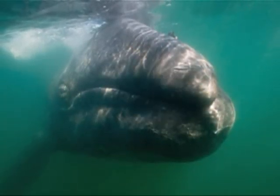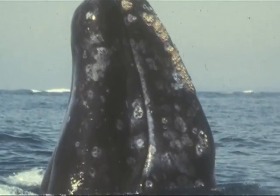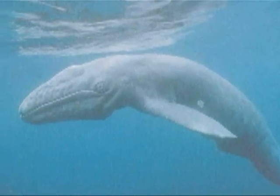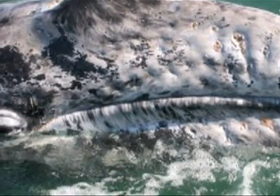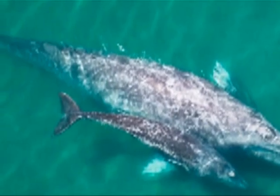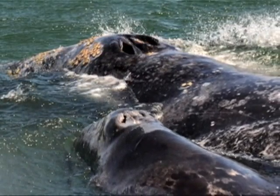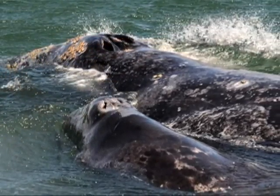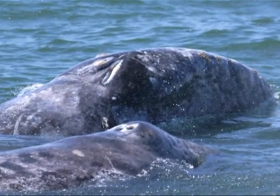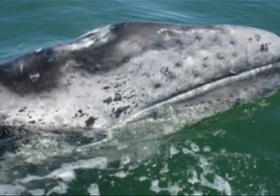On average, the Gray Whale becomes sexually mature at 8 years old. Its gestation period is 12 to 13 months, and females typically give birth to one calf every other year. Newborn Gray Whales, also called Pickles due to the dimples on their skin, range from 12 to 15 feet long and weigh roughly 1,500 to 2,000 pounds. A baby gray whale is dependent on its mother's nourishment for 7 to 9 months, drinking an estimated 50 gallons of milk each day. Unlike humans' 2% fat milk, whale milk is extremely rich at about 53% fat, which helps the Pickles gain weight faster.